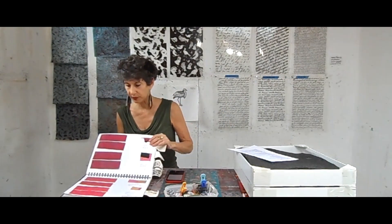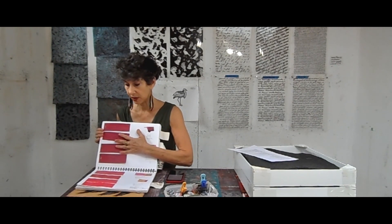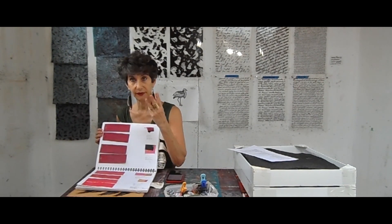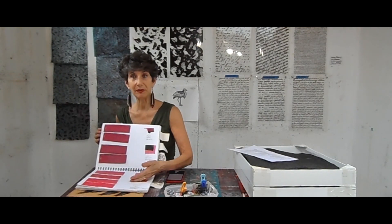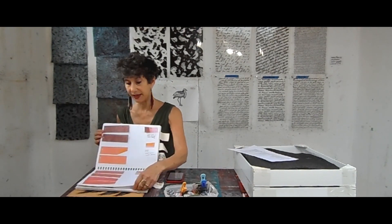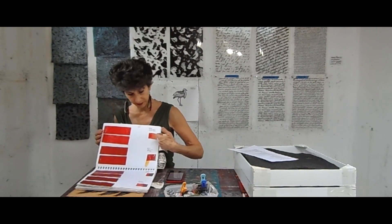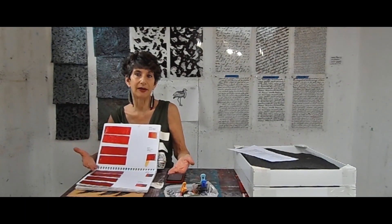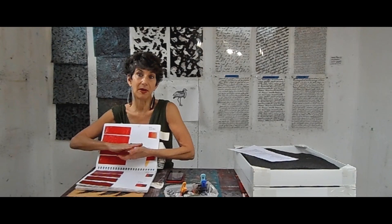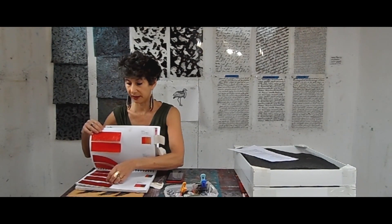I create the colors of the sheets by fusing together three layers of recycled plastic bags, and this is my recipe book. If I like a particular color, I can reproduce it by going back to my recipe book to see how I made it — because whatever's on the bottom, as it fuses and melts together, it changes the color, and you can see that can be quite dramatic.